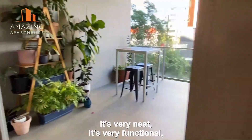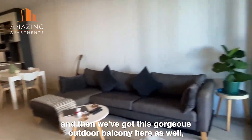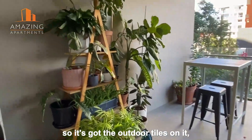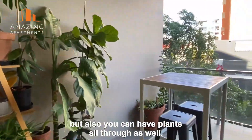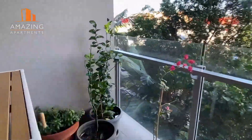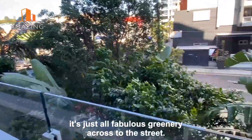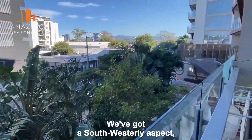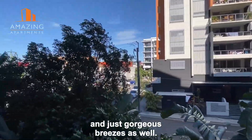So it's very neat, very functional, very comfortable and then we've got this gorgeous outdoor balcony here as well. It's got the outdoor tiles on it. Plenty of room for an outdoor setting but also you can have plants all through as well. These guys have actually got a herb garden growing there and when you look outside it's just all fabulous greenery across to the street. We've got a south westerly aspect and just gorgeous breezes as well.